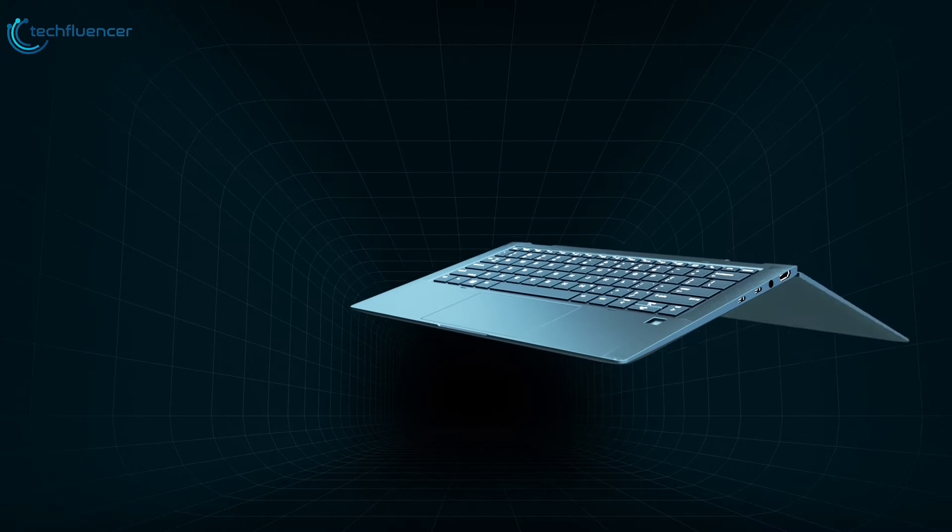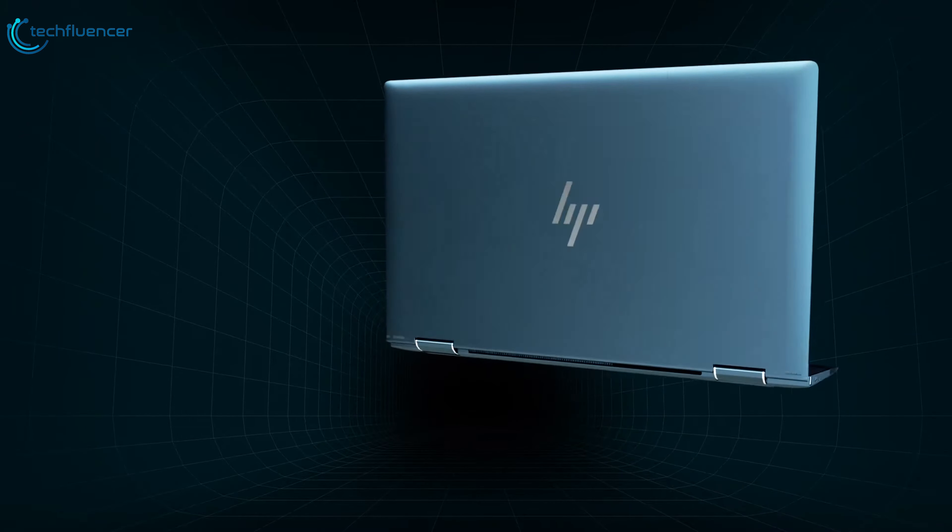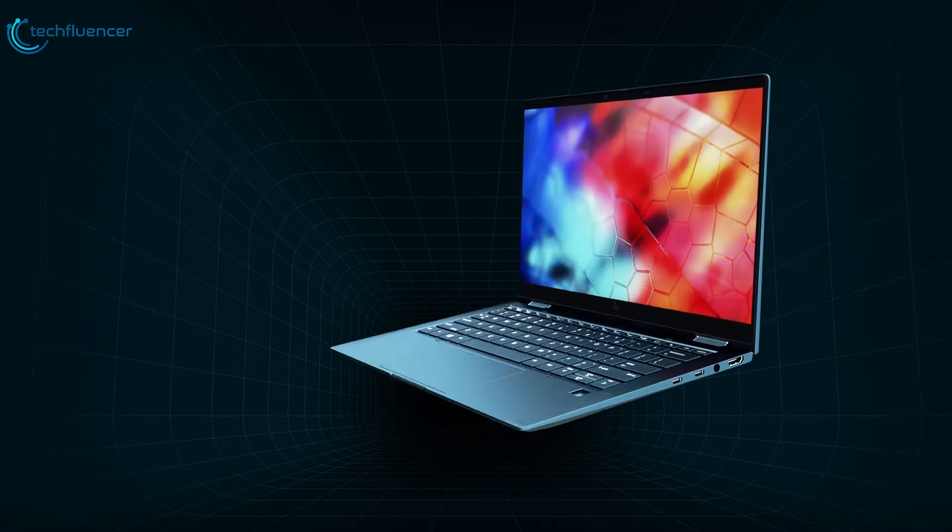The HP Elite Dragonfly is easily one of the most powerful business laptops out there. It's thin, light, powerful, and one of the most stylish laptops on the market.